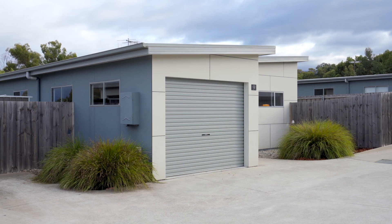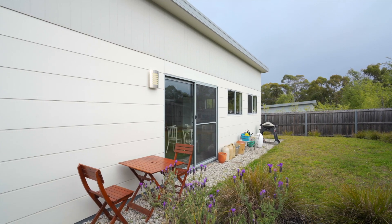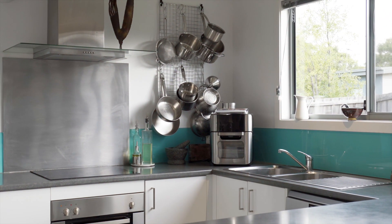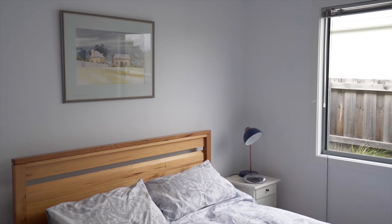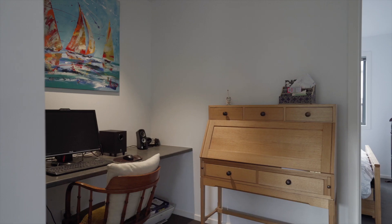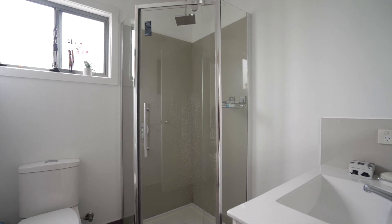Your own private garden plus a study alcove, in addition to the two bedrooms. This level unit is a great buy whether you are downsizing or looking to buy your first home. Call us today to ensure you don't miss out on this beautiful modern villa.